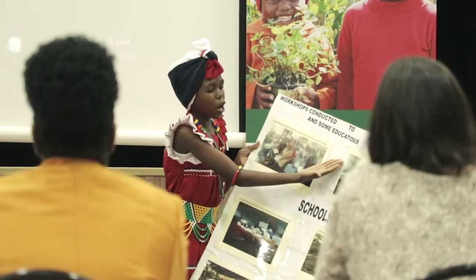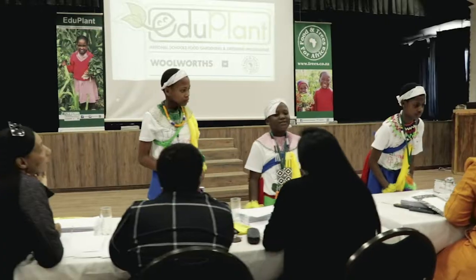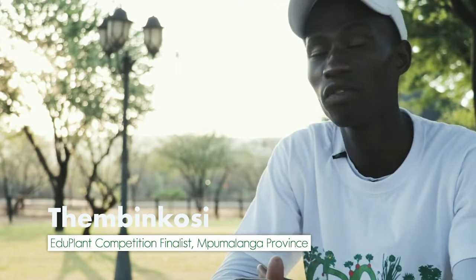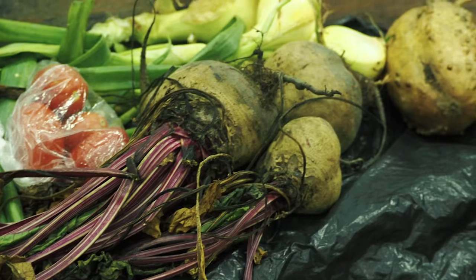What Woolworths and the Eduplant program along with Food and Trees for Africa has accomplished over the last 14 years is tremendous, and we can see it in the presentations and we can see it in the gardens. The plants that we're harvesting in our garden we give to vulnerable learners and sell to the community.